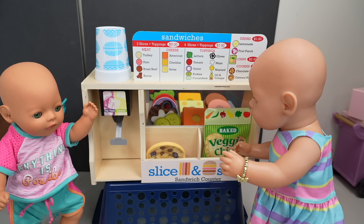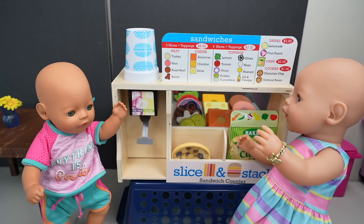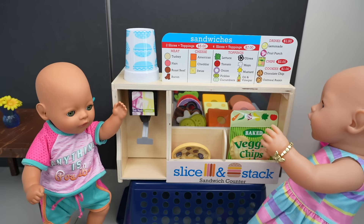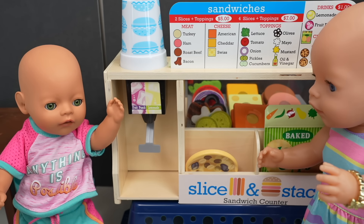Okay friends, we are finally here! So now we are going to order our food. Mommy, can I get chips please? Yes sweetie, you can get chips. I want a cookie, mommy. Okay, you can have a cookie. Okay, now we're going to order.